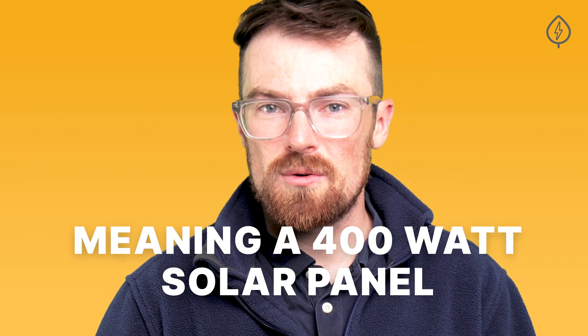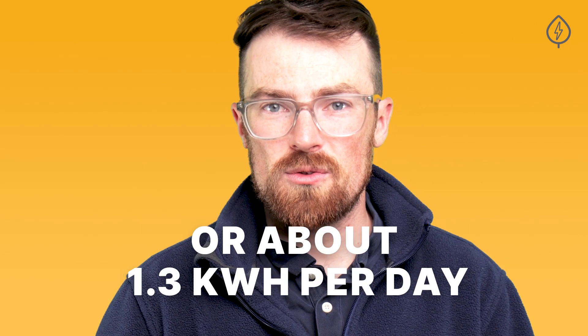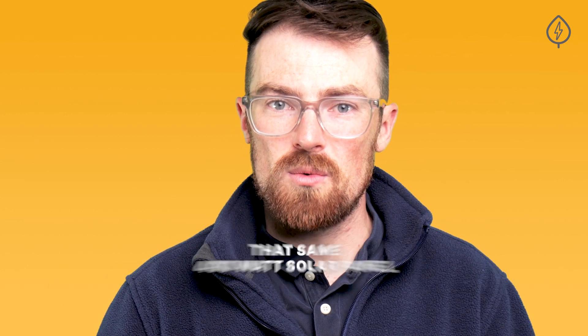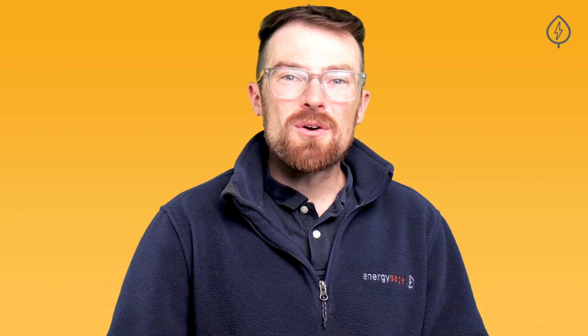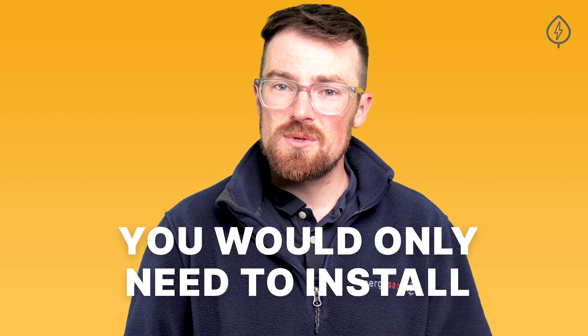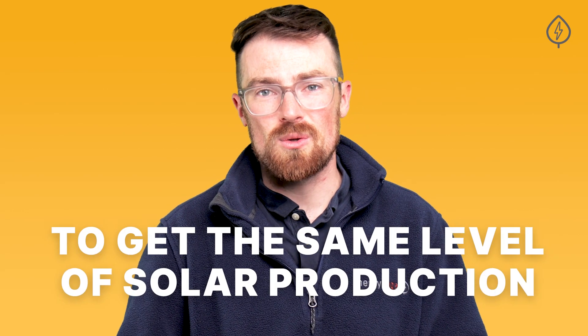A 400 watt solar panel in New England will produce 480 kilowatt hours over the course of the year, or about 1.3 kilowatt hours per day. In Arizona, on the other hand, you can expect a production ratio of 1.4 or even 1.5 kilowatt hours per watt installed, so that same 400 watt solar panel would produce 600 kilowatt hours over the course of the year, or 1.6 kilowatt hours per day. Another way of thinking about it is that if you were to install a 400 watt solar panel in Massachusetts, you would only need to install a 320 watt solar panel in Arizona to get the same level of annual solar production.